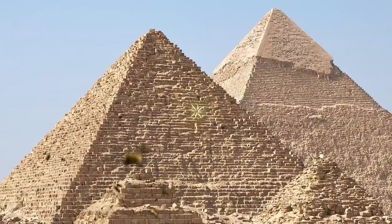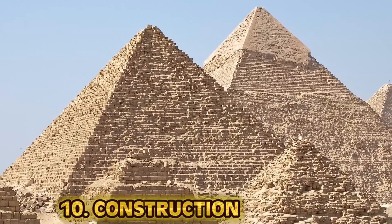Number 10: Construction. We can't talk about ancient Egypt and the mysteries still unsolved there if we don't start on how the hell these things were built. And it's not just like three pyramids — there are 118 of these things. When did they have time to construct all of these?